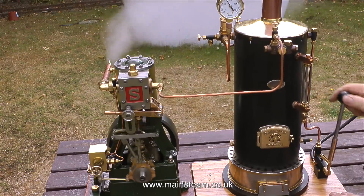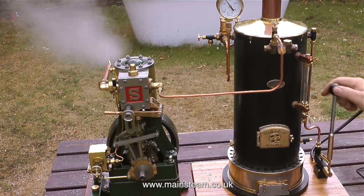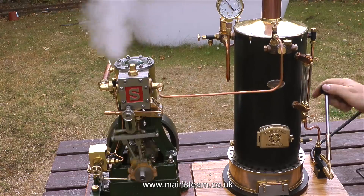This hand pump has a 5/8" diameter ram. I'm going to buy one that has a ¾" diameter ram — that will be much better. But really, I don't intend to sit here pumping water into this boiler; I will let the live steam injector do that when I fit it.